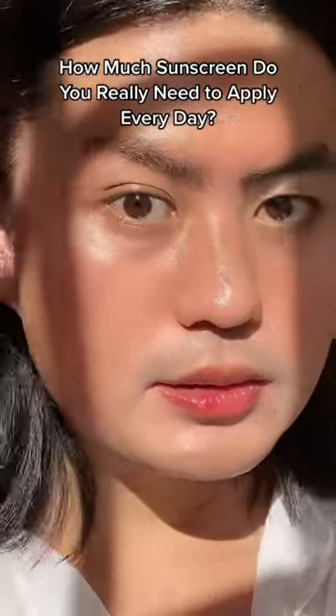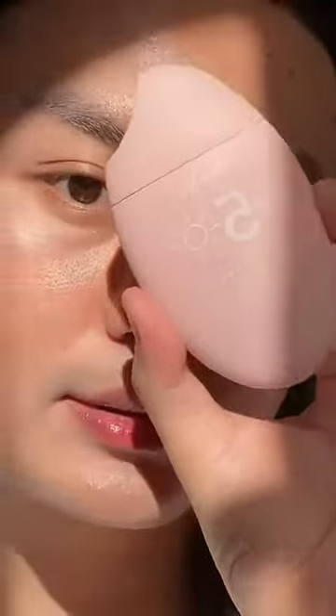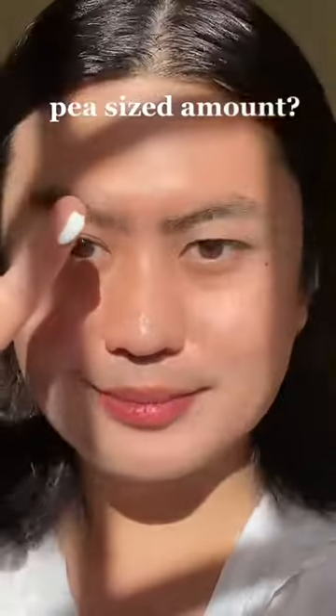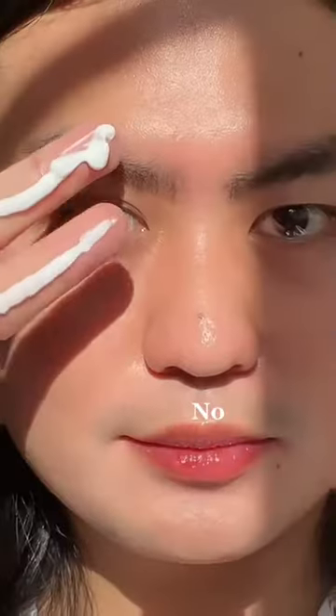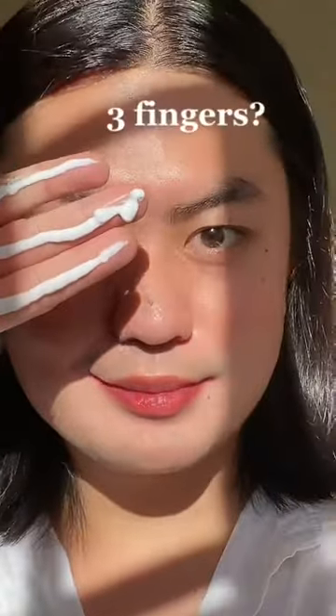How much sunscreen do you really need to apply every day? Piece-sized amount? No. One finger? No. Two fingers? Yes. Three fingers? Yes.